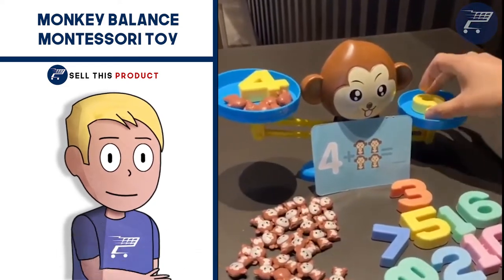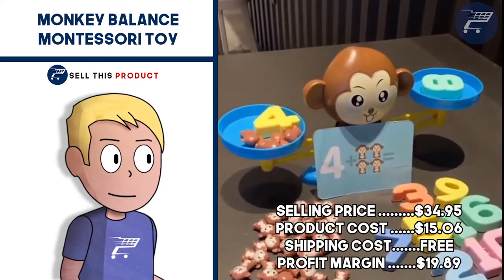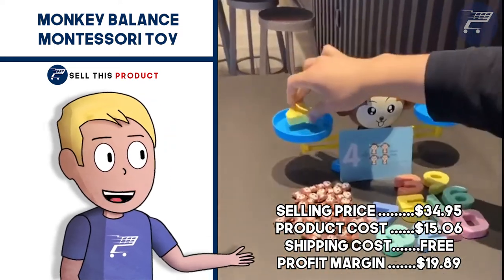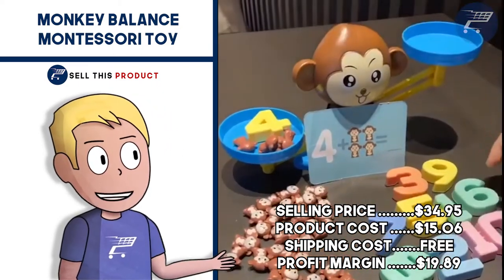It's a great product for a mother and kids niche, and it's been getting quite a bit of orders on AliExpress. The selling price for this one is $34.95. Product cost is $15.06. Shipping is free, so your profit margin is $19.89.